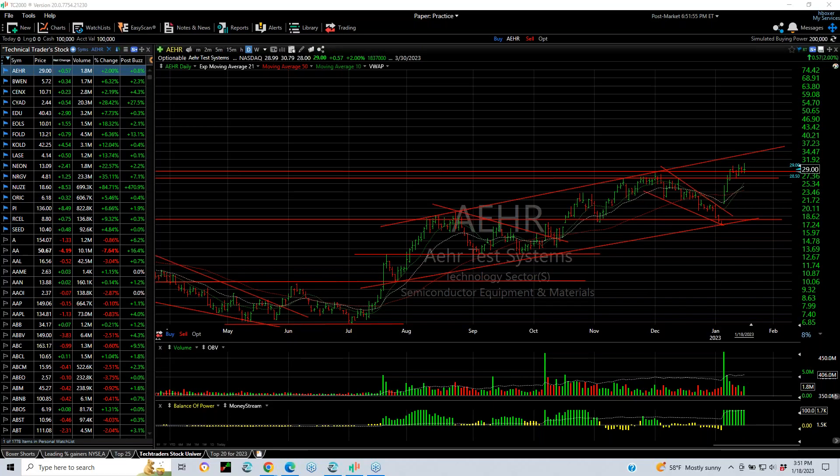Hello again, everybody. Harry Boxer, the technical trader at TheTechTrader.com. It's Wednesday, the 18th of January. These are the charts of the day.